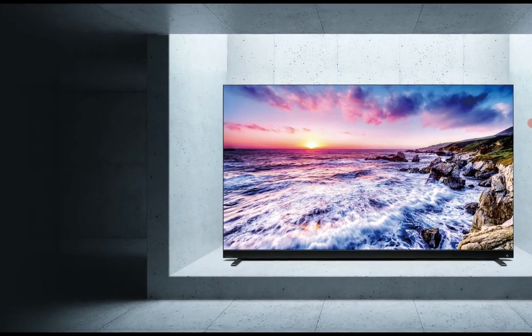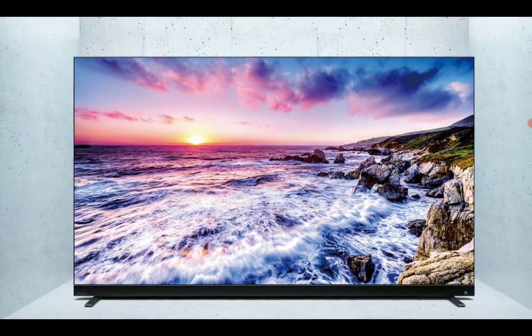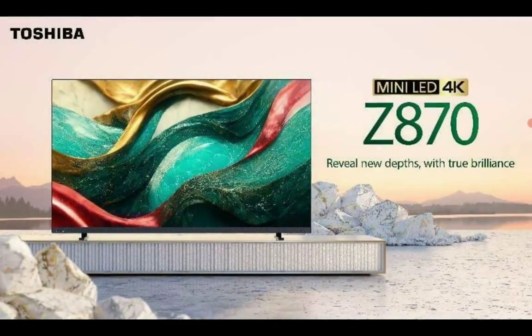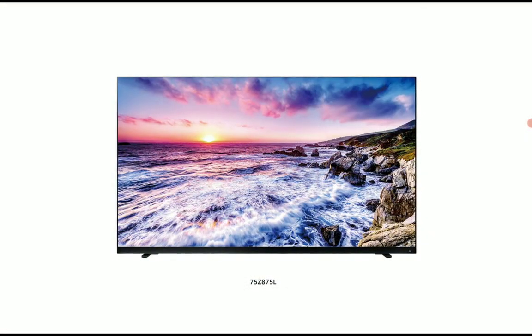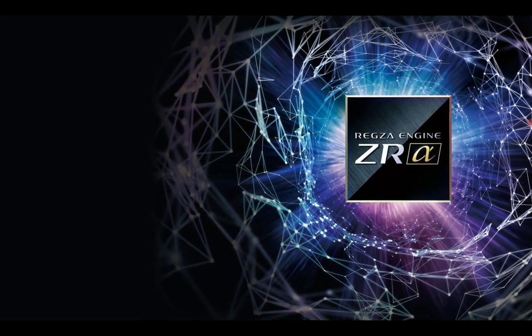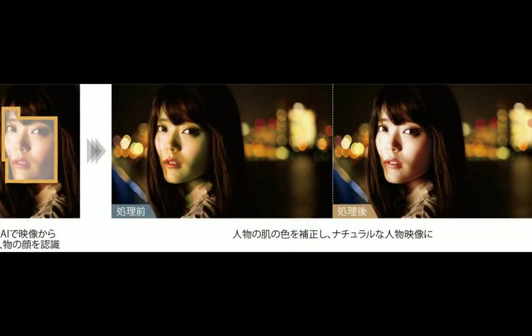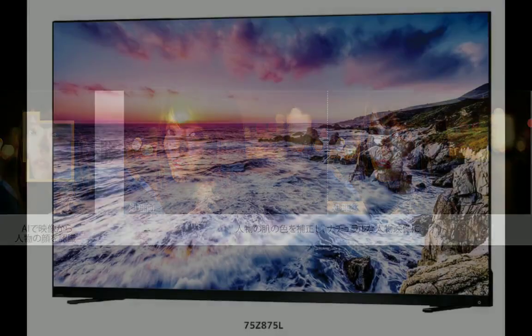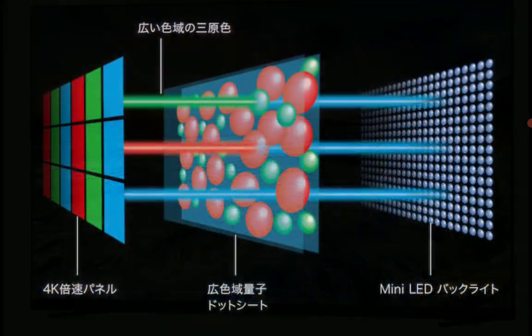The 100-inch version currently available in China is going for $5,080. That is the largest size in this collection. They still have other sizes you can consider: 75 inches, 65 inches, and 55 inches, so those sizes will be a lot cheaper.